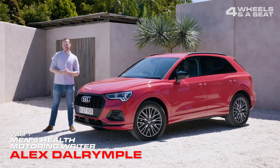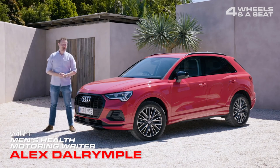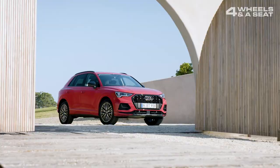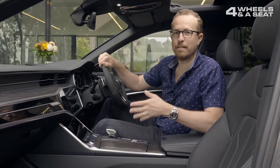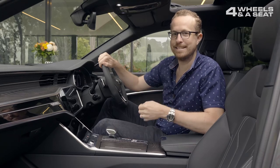This is the new Audi Q3 35 TFSI, and it's the car you're soon going to see in the morning drop-off line at school, taking you on a weekend away, or helping you move furniture on the weekend. To be perfectly honest, the thing I'm most excited about with this car is the interior.